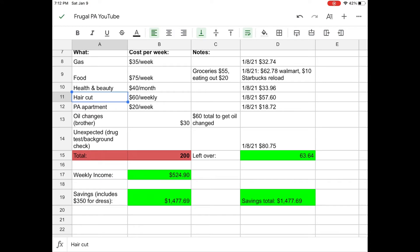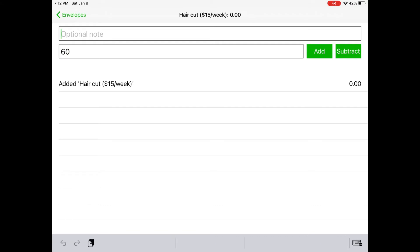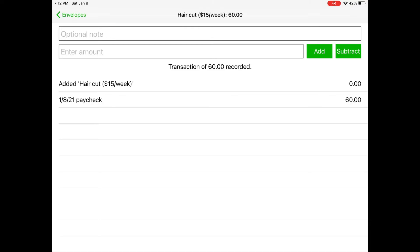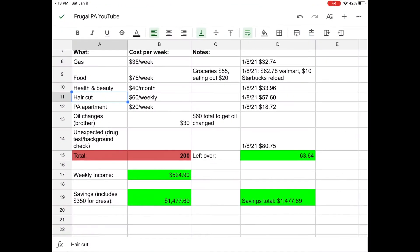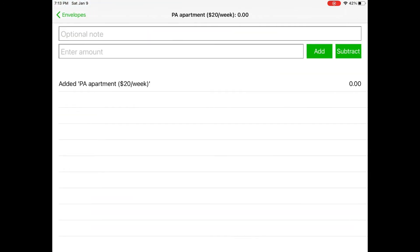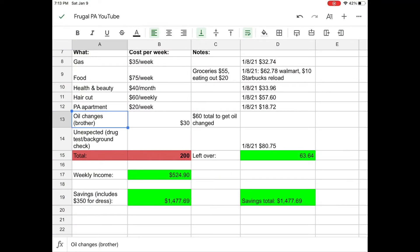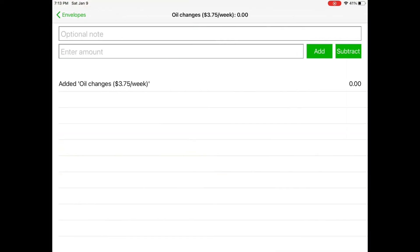Next we're going to add money to our haircut envelope — we're going to add sixty dollars — and then paste our January 8th paycheck label and hit add. Next is the PA apartment and it comes out to twenty dollars per week, so I'm going to type twenty, paste, and add. So now we have twenty dollars in that envelope. Next is oil changes and I put thirty dollars in there, and add.